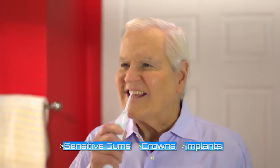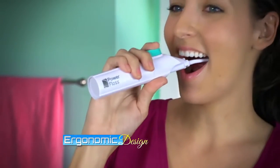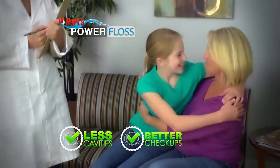Power Floss is great for kids and adults with braces. It's ideal for people with sensitive gums, crowns, implants, and dental work. And with its low-profile tip and ergonomic design, your back teeth are easy to reach. Little ones love Power Floss because it's so easy and fun to use, and that means less cavities and better check-ups.